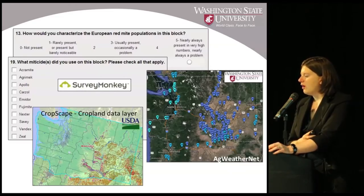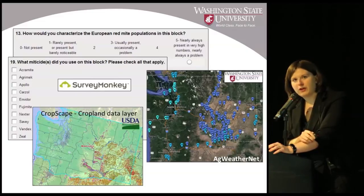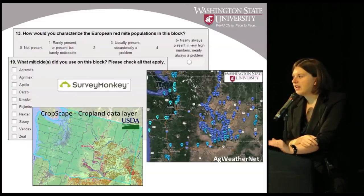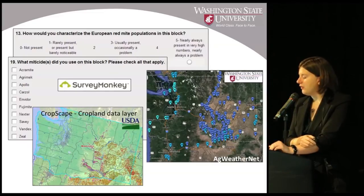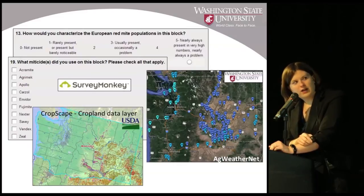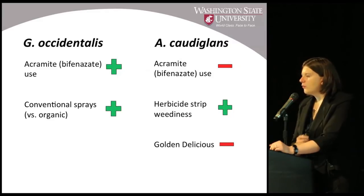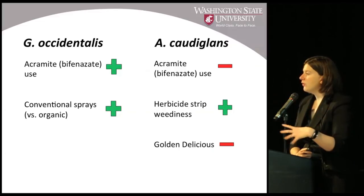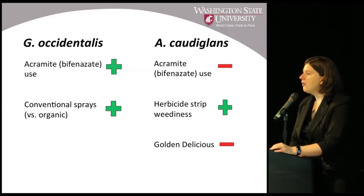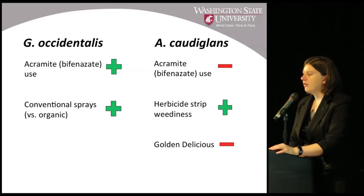We gathered this information using SurveyMonkey. Crop data came from CropScape, a USDA service that allows remote sampling to classify what kind of agriculture is where across the United States. Weather data came from AgWeatherNet, provided by WSU. We put all of this data into a statistical model selection procedure to determine what's actually causing one species to be more abundant than another in a given orchard.